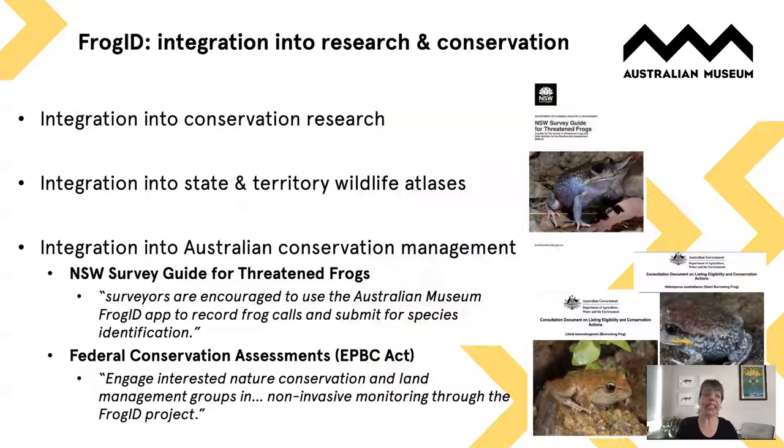FrogID is being integrated into research and conservation exactly as we'd hoped. Conservation researchers across Australia are using FrogID as a tool to collect data or requesting FrogID data for their projects. It's been integrated into state and territory wildlife atlases as well as the Atlas of Living Australia, through an annual data cleaning and export process. It's also been integrated into conservation management — the New South Wales survey guidelines for threatened frogs actually recommend using the FrogID app, and federal conservation assessments now often recommend its use as well.